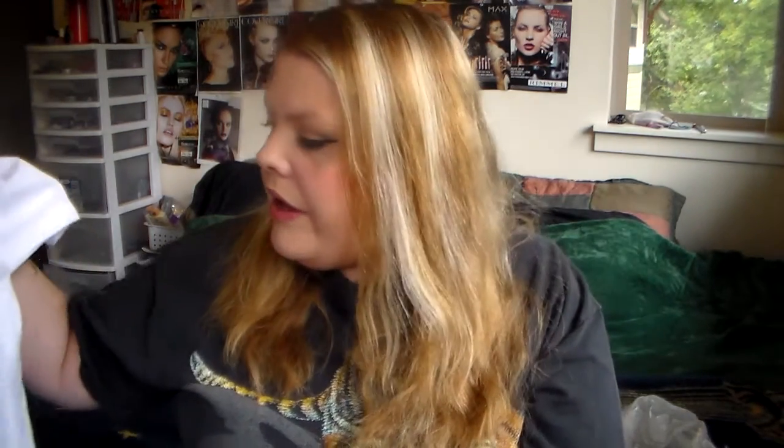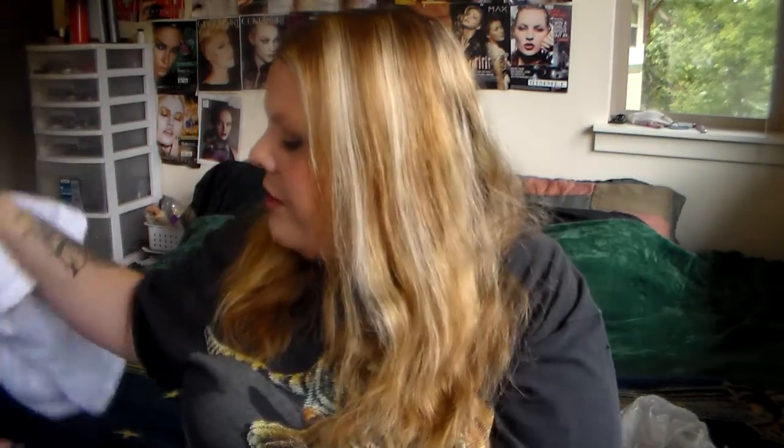This lab coat was about $30, maybe a little more with shipping. I think I got it on justlabcoats.com, and the embroidering was free with the coat, which was kind of a nice touch.